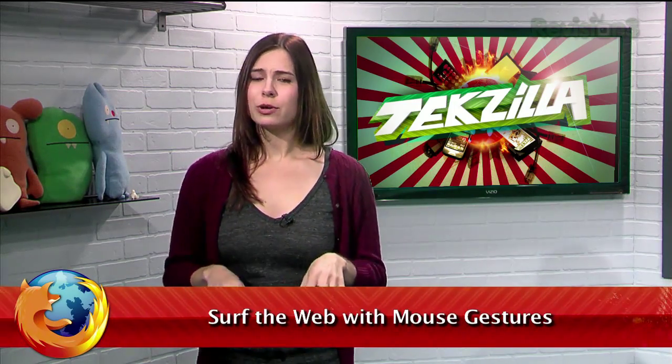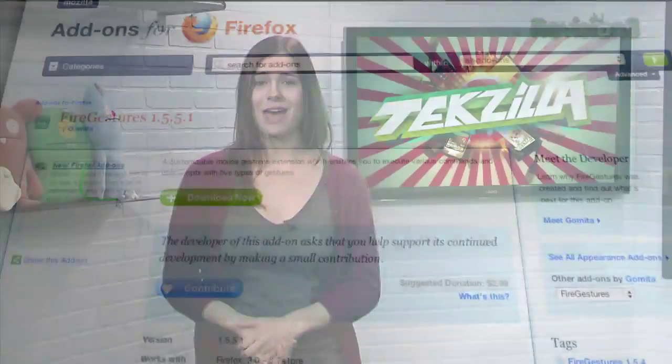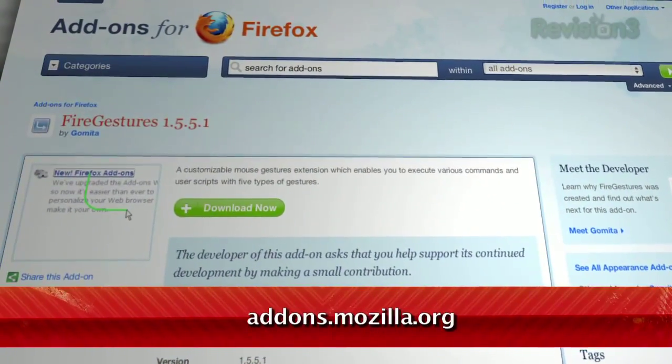Keyboard shortcuts are useful when your hands are already on the keys, but if you're a fan of the old mouse, you can get in on the shortcut joy too with this nifty Firefox add-on that Opera users might find a bit familiar. Just go to addons.mozilla.org and search for Fire Gestures.